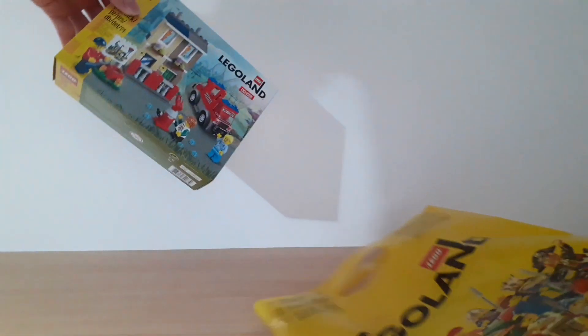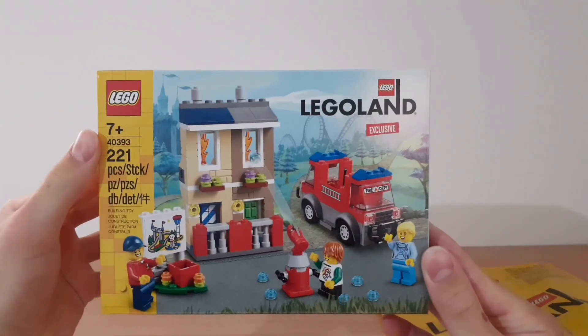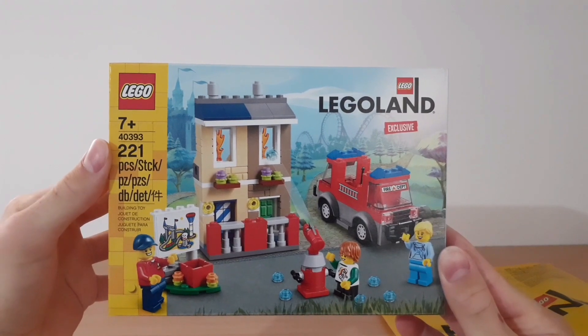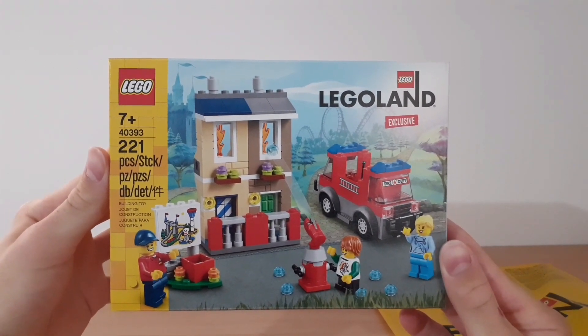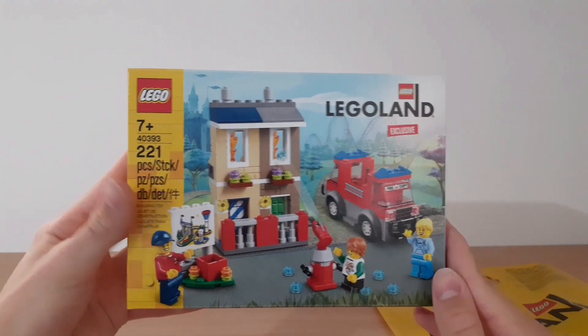Here comes the set. The set name is Legoland Fire Academy, the set number is 40393, it's a 7+ set, it contains 221 pieces, and it was released in 2020. As you can see, it's exclusive to Legoland.